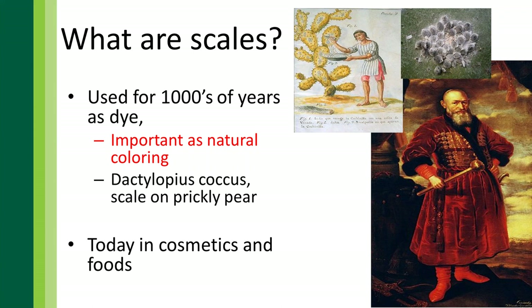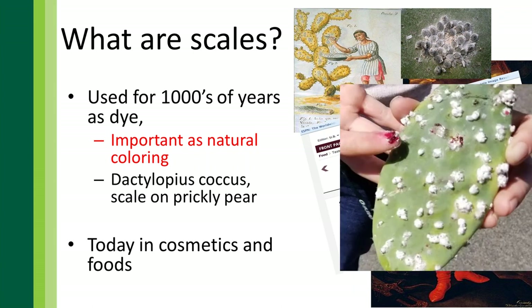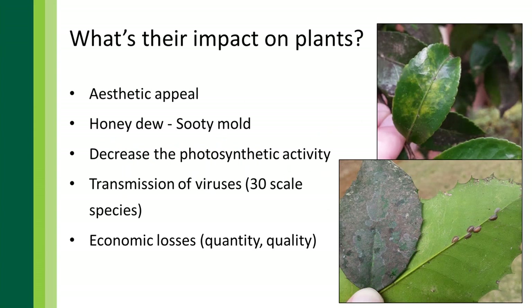Human beings have been using scales for thousands of years — specifically for dyes, cosmetics, and foods. Folks from the 15th century through modern times have used scale insects to create dyes. Back in 2012, Starbucks was going to use the dye from a specific scale insect that grows on prickly pear in one of their drinks, but people pushed back because they didn't want bug juice as a dye.